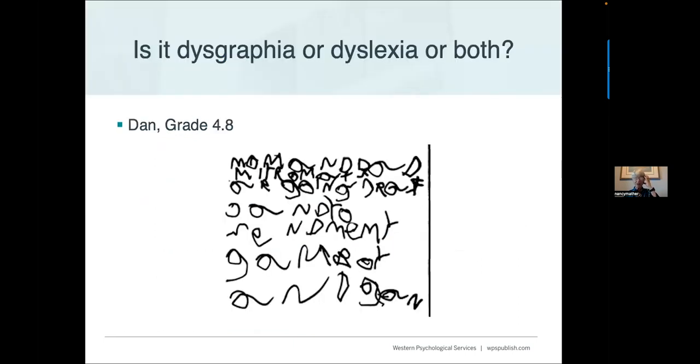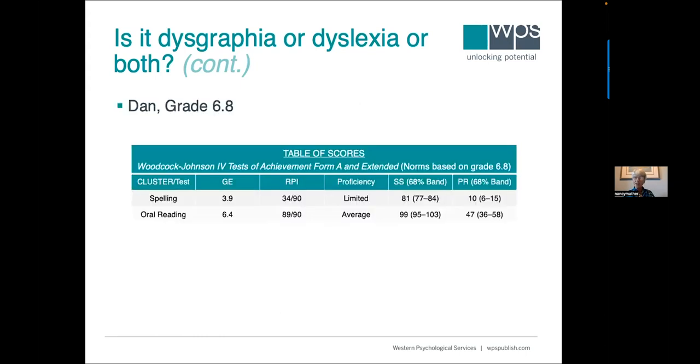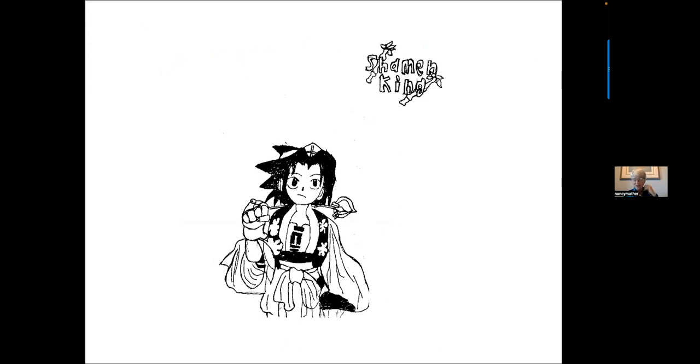Is it dysgraphia, dyslexia, or both? Dan is in fourth grade — you can look at his writing and see he has dysgraphia. But when we look at his spelling and reading, he's actually a pretty good reader. In this case, we'd be more likely to call it dysgraphia and not dyslexia. What's interesting is he was such a good artist — it's mind-boggling how well he could control the pen when drawing versus handwriting.